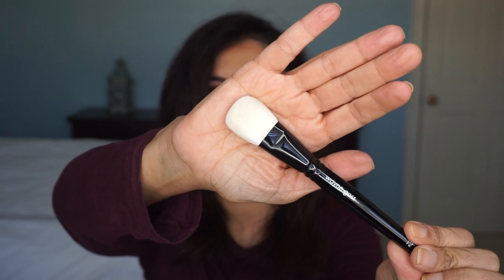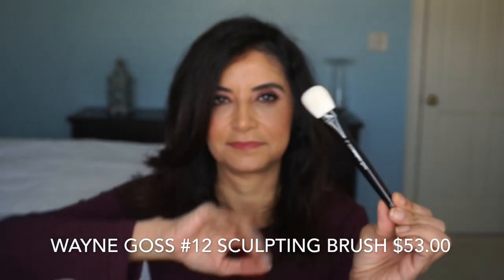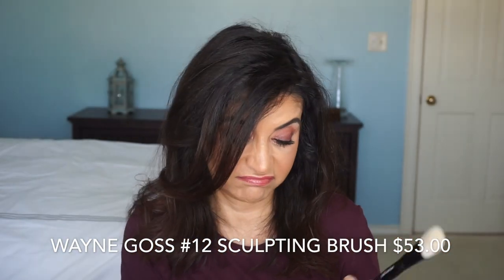And I see a Wayne Goss brush — the number 12 brush by Wayne Goss. I like his brushes. They're not cheap, but they're very good. I really like his eyeshadow brushes. I believe this is a face one.